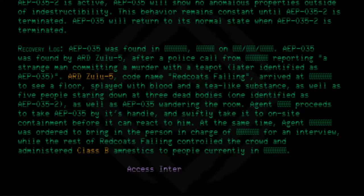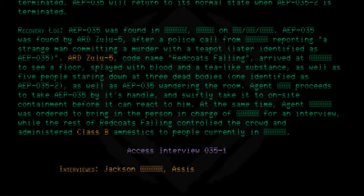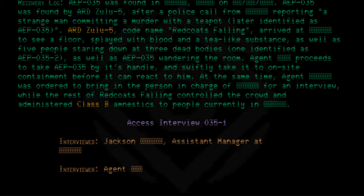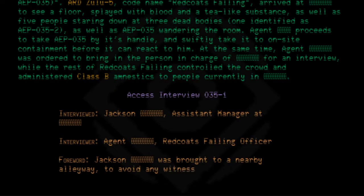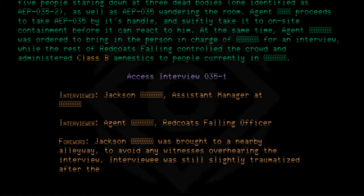Access interview 035-1. Interviewed: Jackson, assistant manager. Interviewer: Agent, Redcoats Falling officer. Jackson was brought to a nearby alleyway to avoid any witnesses overhearing the interview. The interviewee was still slightly traumatized after the events of AEP-035's discovery.